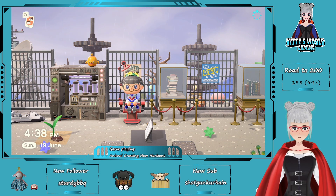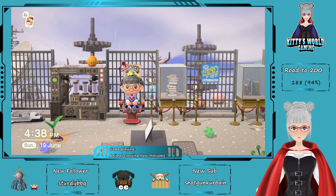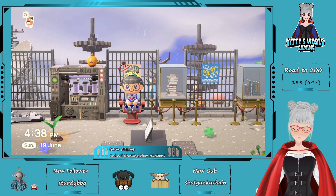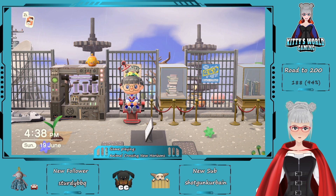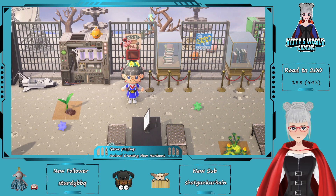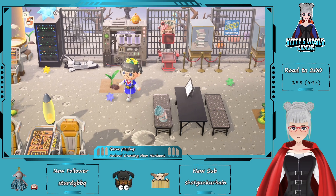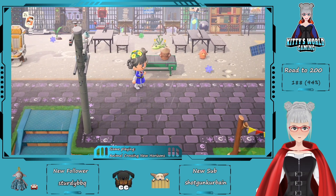I'm going to show you what I did during stream. It was my last building stream for Animal Crossing — I'm not going to stream Animal Crossing much anymore, except for special things like when I'm doing a maze, a villager hunt, or things like that. I'm going to make videos, speed builds, let's plays, and those kinds of things.